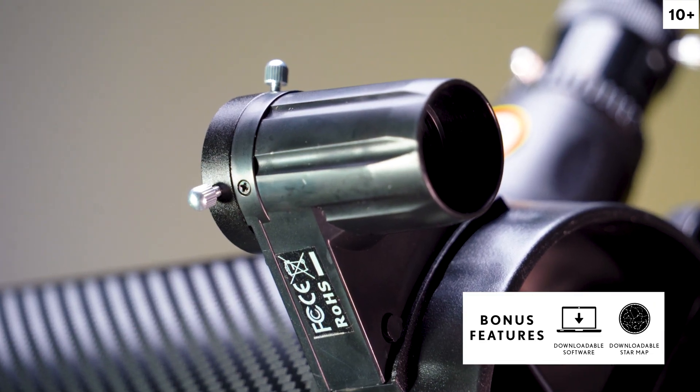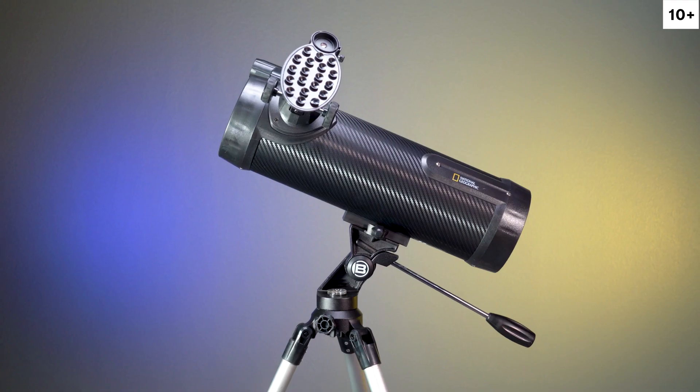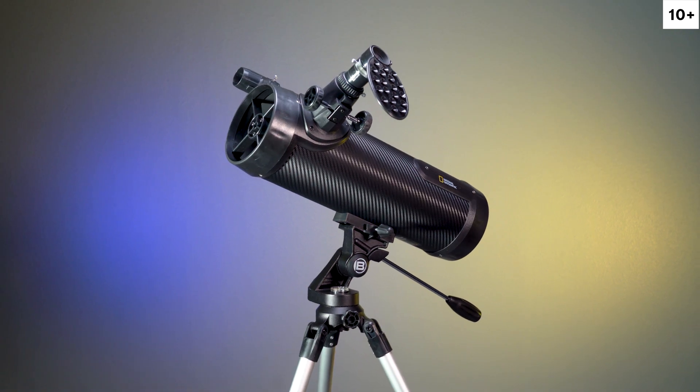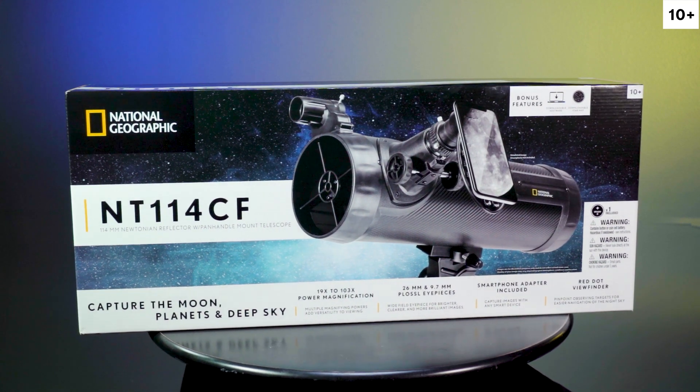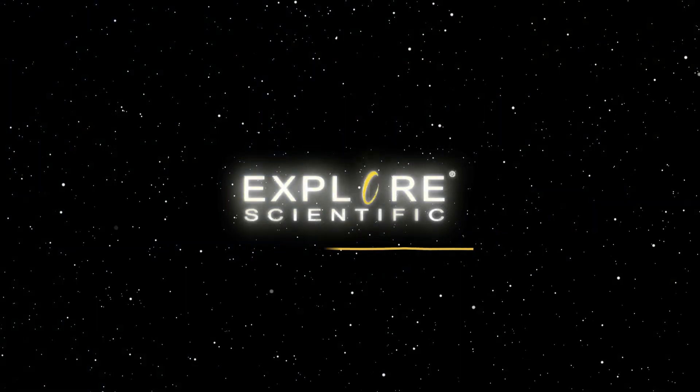The set also includes an adjustable tripod and a red dot viewfinder. Just add clear dark skies on a moonless night and you're set to explore the universe with the National Geographic Explorer NT114CF Newtonian Astronomical Telescope.